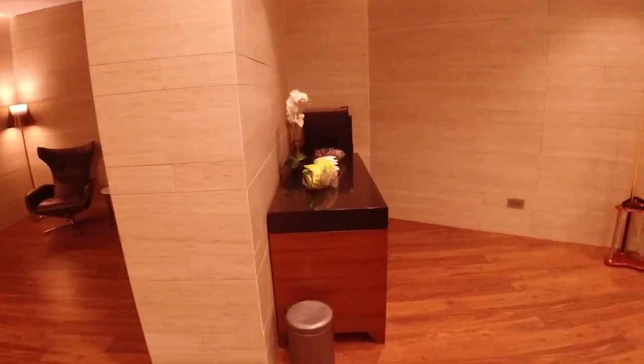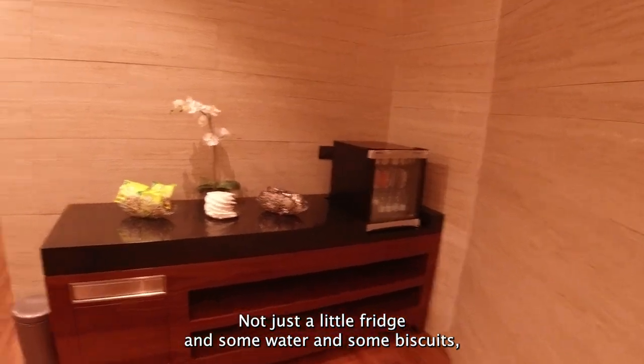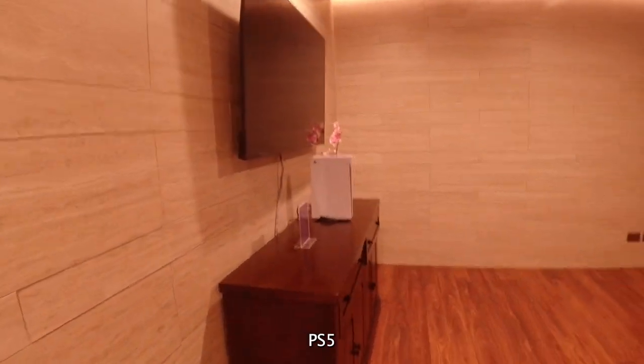Have a look — what do we have here? Just a little fridge. Some water and some biscuits. It's fine, that's pretty cool.